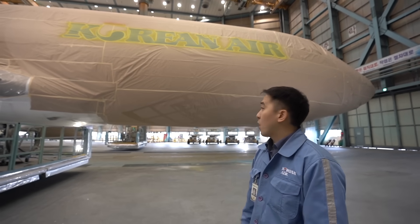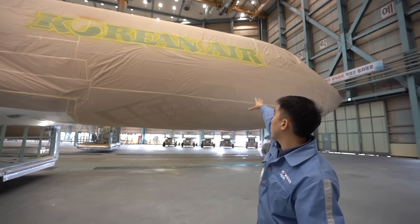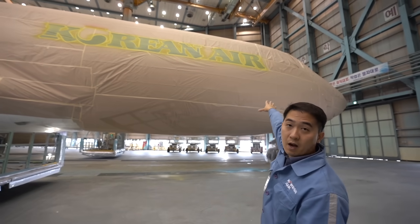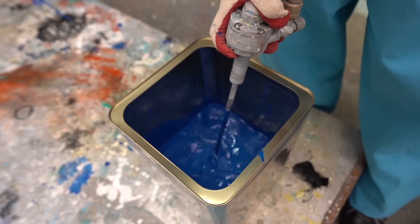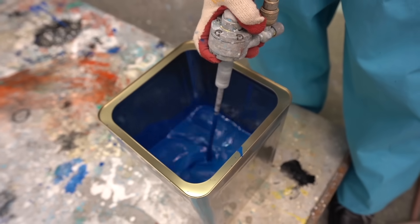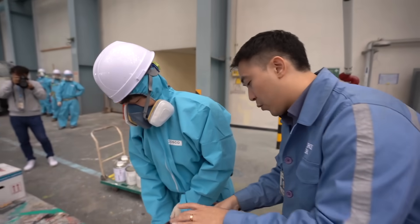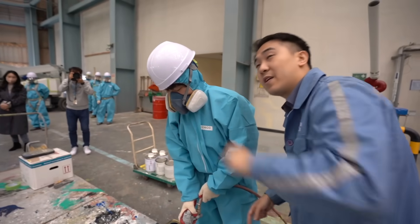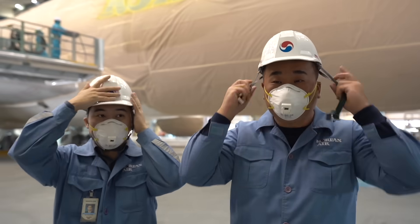We are getting ready for the process called the lettering on the side of the aircraft. This is the beginning of mixing up the paint — just like you paint your car or your house. If you take a look over there, it is the equivalent color of Korean Air. It's the writing — the Korean Air — and the mask is done.